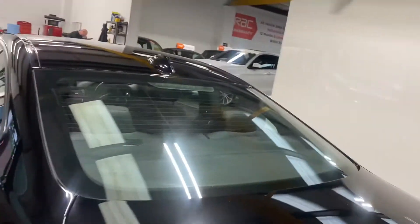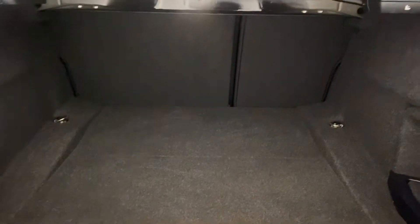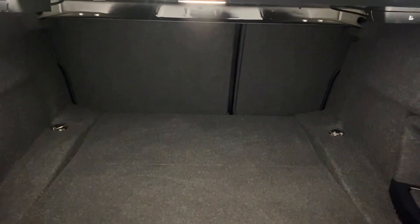Let me just show you in the boot area. Very nice boot with an 80/20 split.